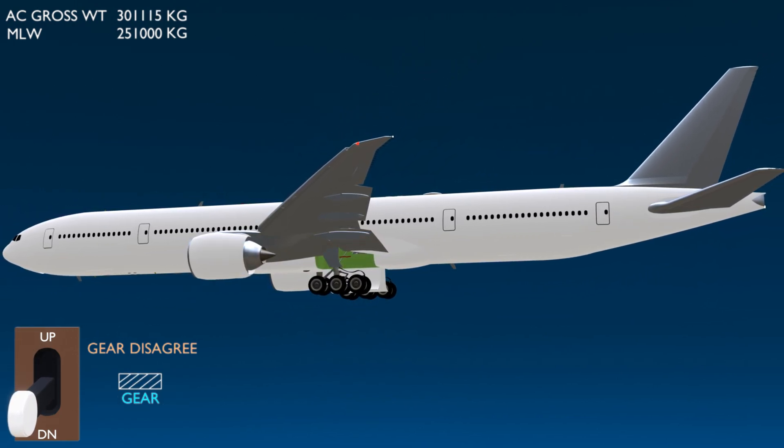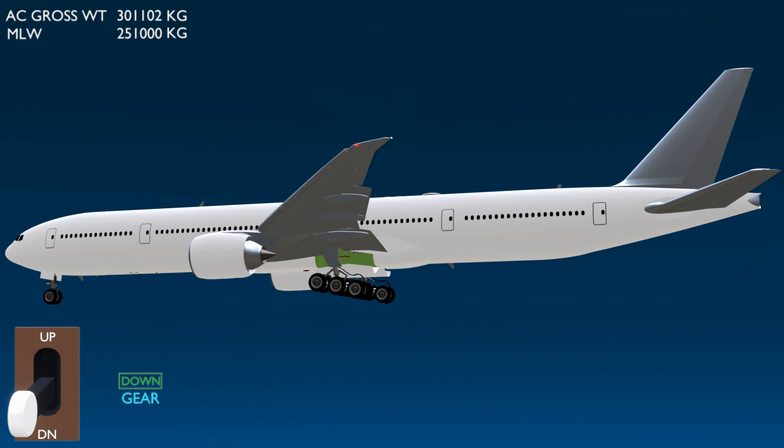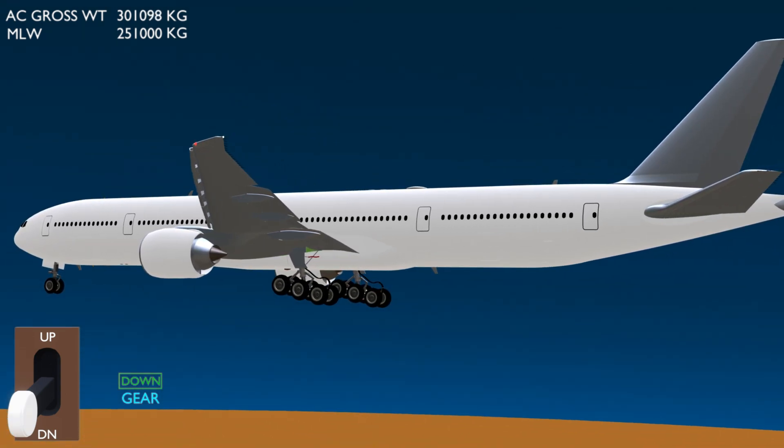According to the flight plan, the aircraft by the time it reached its destination would have burned enough fuel for the gross weight to go below the maximum landing weight. But now, as the aircraft needs to return to its departure aerodrome, it is left with two options.